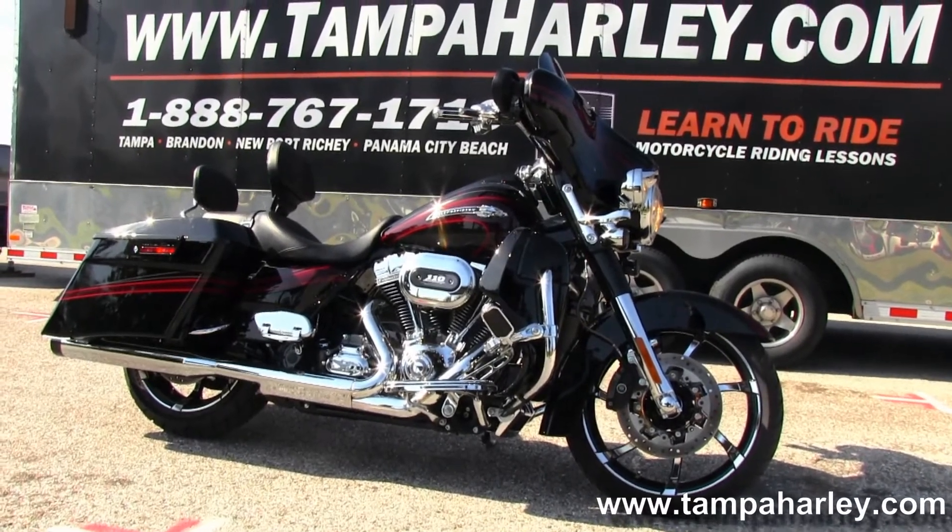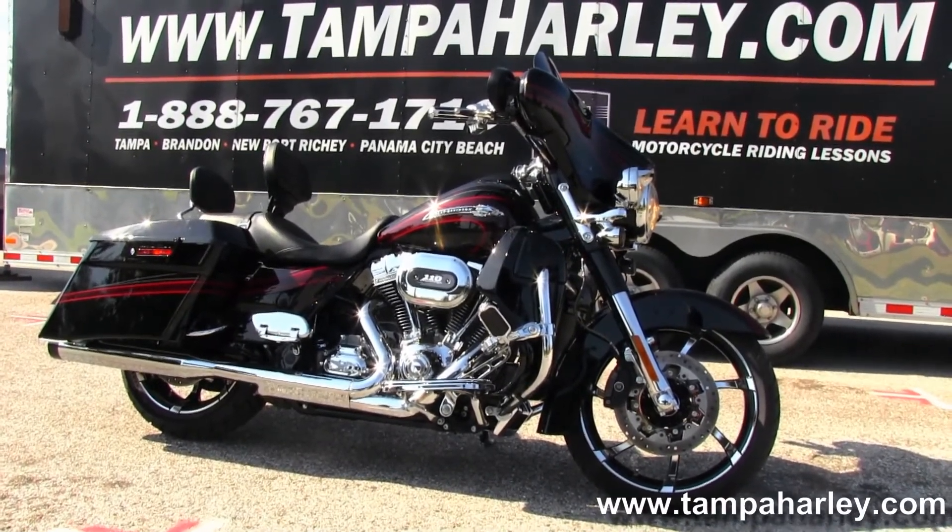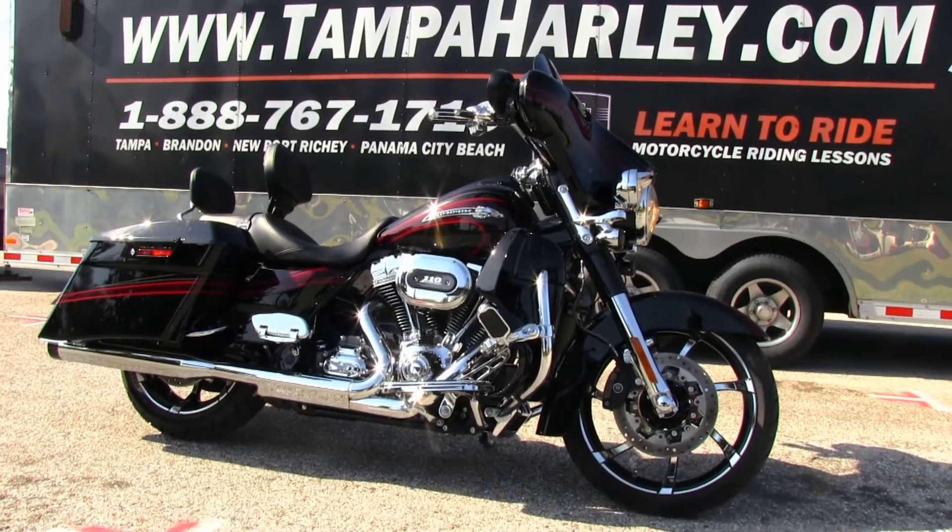We're always open 24-7. And remember to have one amazing, numero uno, Radical Harley Day.